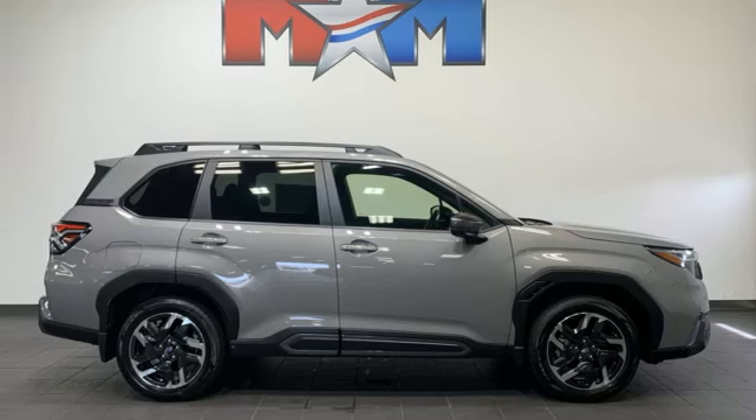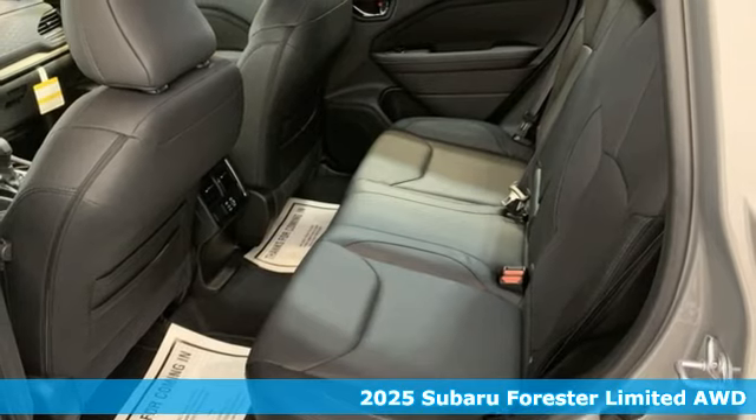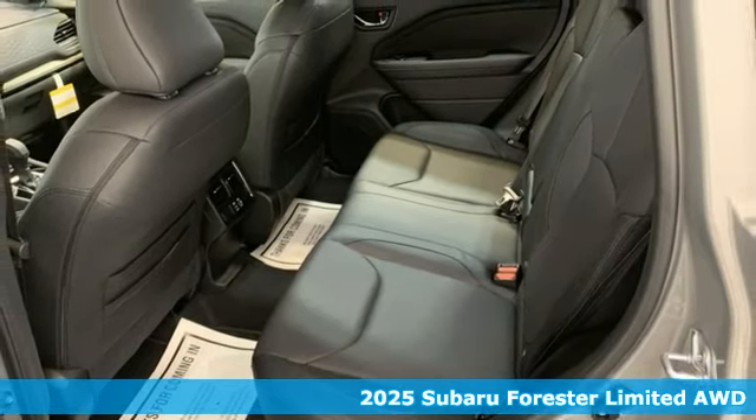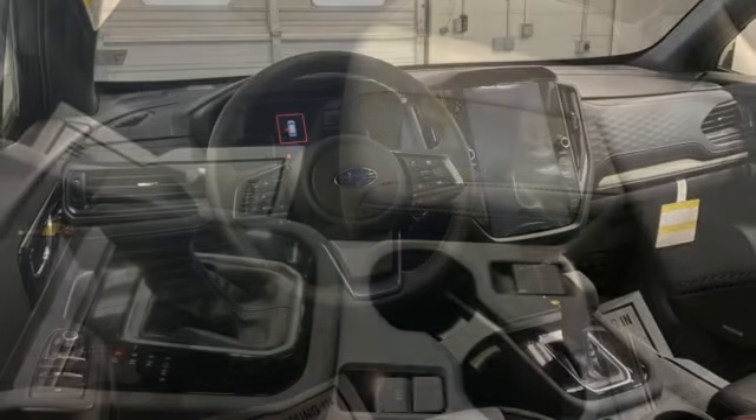It's the new 2025 Subaru Forester. Live up to your potential — the potential to experience things great and small in a Forester. You'll look forward to every drive with features like these.